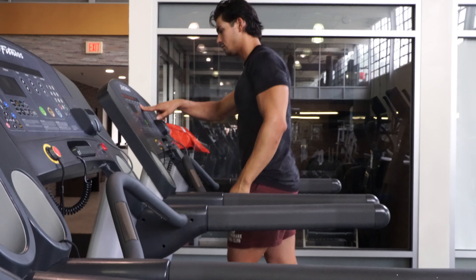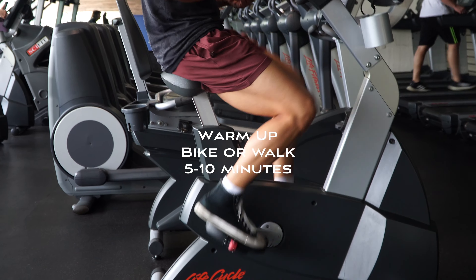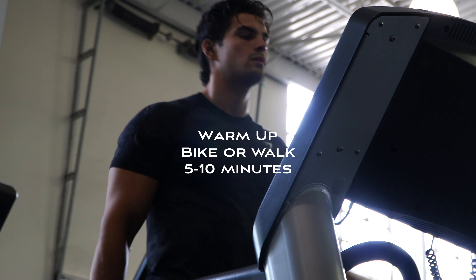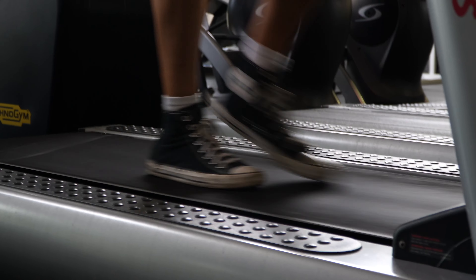Before I start off with leg day, I like to have a nice warm-up. I usually do either a bike machine for about five to ten minutes or the treadmill for about five to ten minutes. This will help the leg muscle groups warm up, get the joints loose, and get some blood flow into the legs.